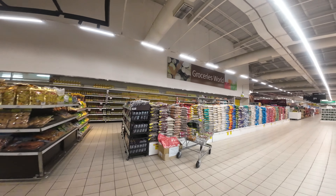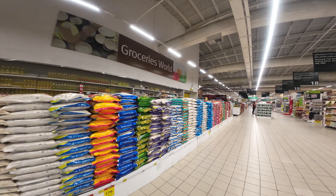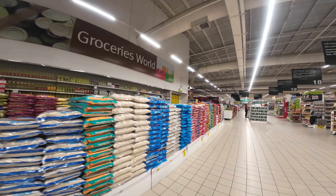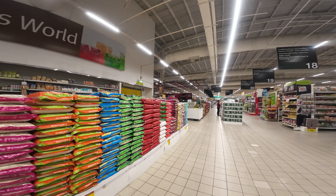Right here I was amazed with this very wide selection of different types of rice — very much in abundance, by volume and by variety.